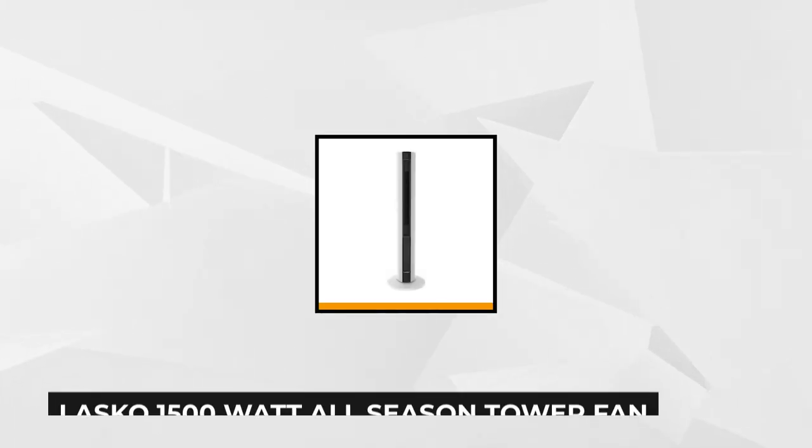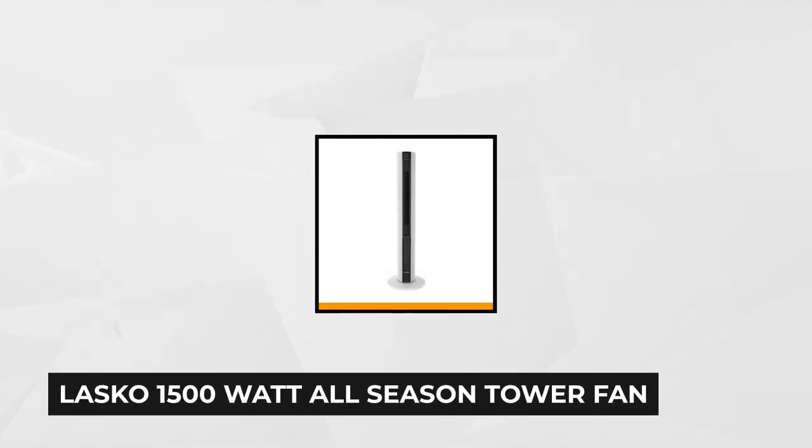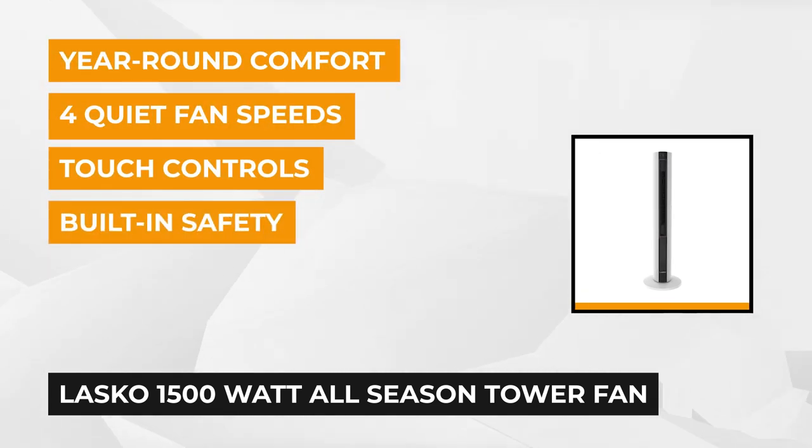At number one is the Lasco 1500 watt all season tower fan and space heater. No matter what the season is, this space heater and tower fan combo will provide you with comfort the entire year. The upper portion of this hybrid model is a powerful fan that creates a cool soothing breeze with four quiet speeds.